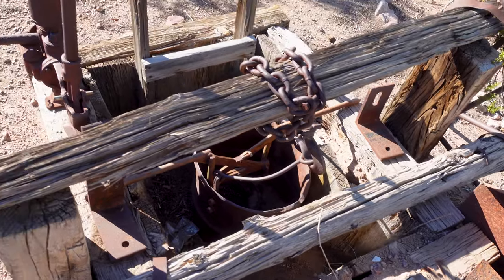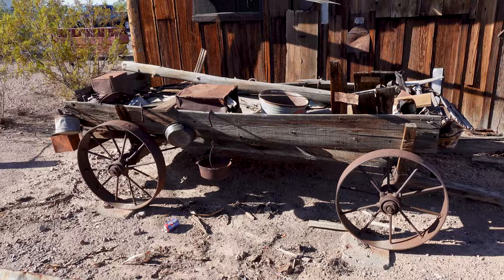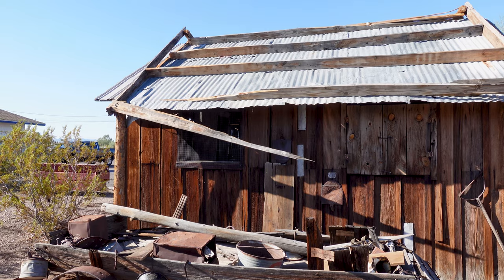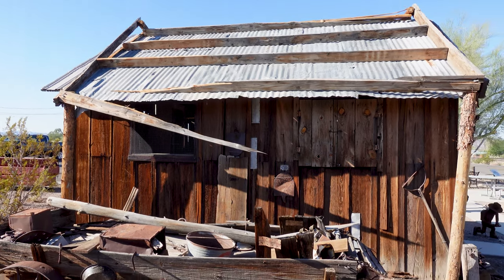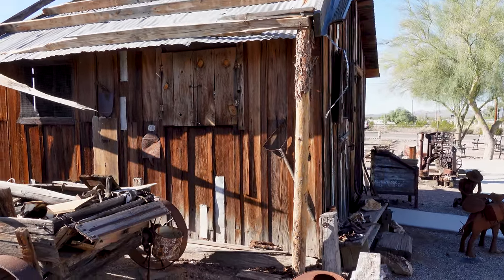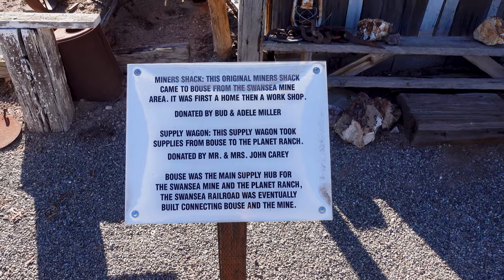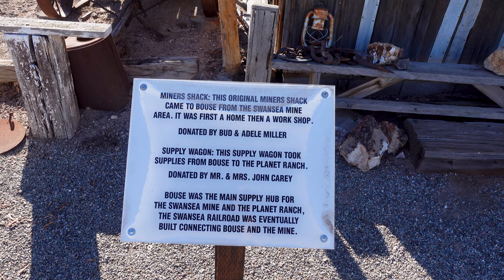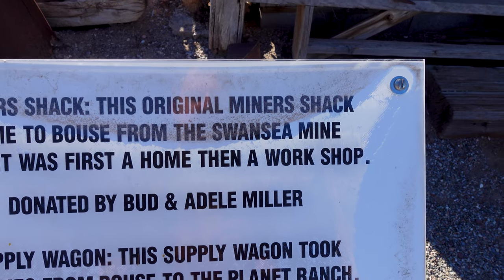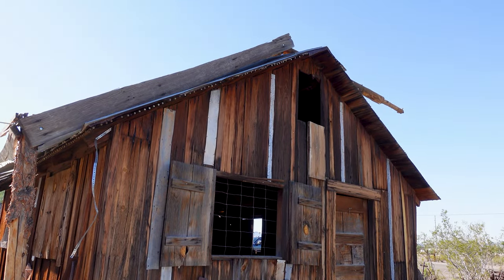You guys know my jam — it's old wood and stuff like this. Old wooden relics and miner shacks from the past, with a corrugated tin roof, rotting wood, preserved by the hot Arizona sun. This is an original miner shack that came to Baus from the Swansea Mine, which is one of our prime destinations today. That makes it much cooler and unexpected.